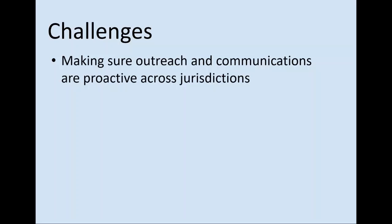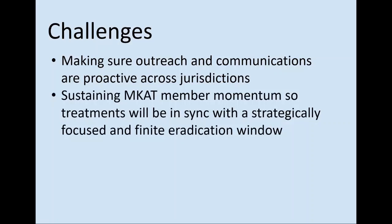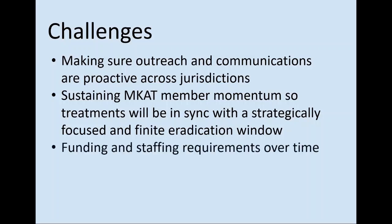Some of the challenges: in the long term, making sure outreach and communications are proactive across jurisdictions — talking to neighbors, the community, regulators, and each other as managers, and making sure we're listening as well. Sustaining MCAT member momentum so that treatments are in sync within what I call a finite eradication window. If we are not in sync and do not move quickly — over the next five to ten years — then eradication will be beyond our ability and treatments will be in a much more prolonged state with greater funding and staffing requirements. The Park Service generally works in three-year funding cycles, sometimes three or four years out before funding comes, while the county can sometimes get funding that year.